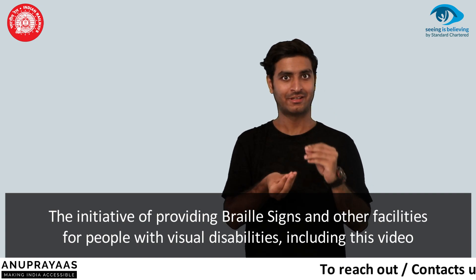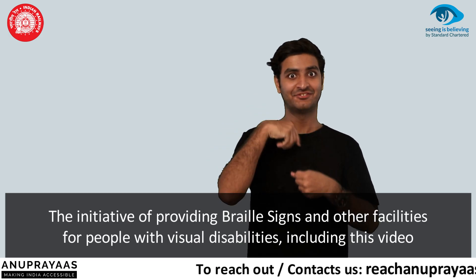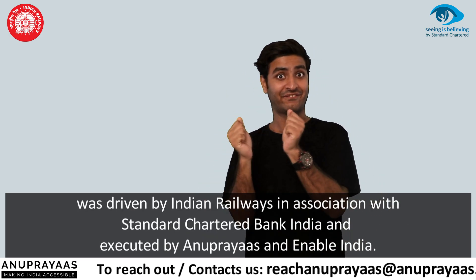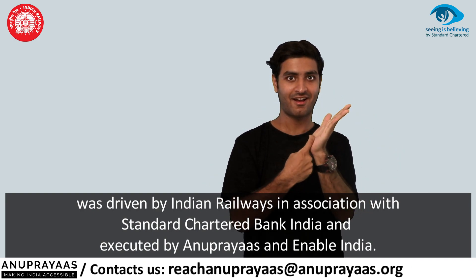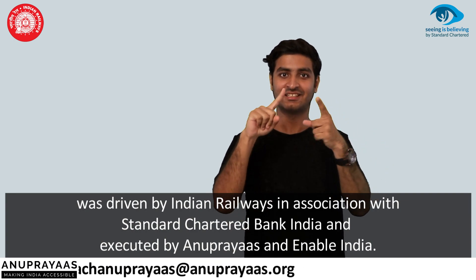Scannable audio about the railway station can be played over the phone by scanning the code installed at various locations. The initiative of providing rail signs and other facilities for people with visual disabilities, including this video, is driven by Indian Railways in association with Standard Chartered Bank India and executed by Anupreyas and Enable India.